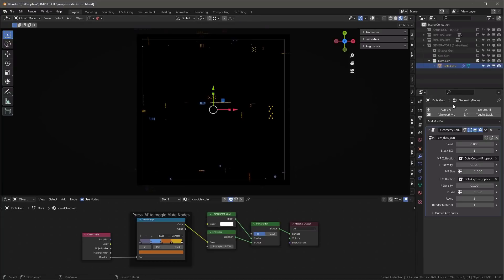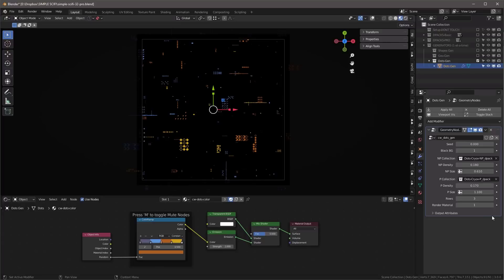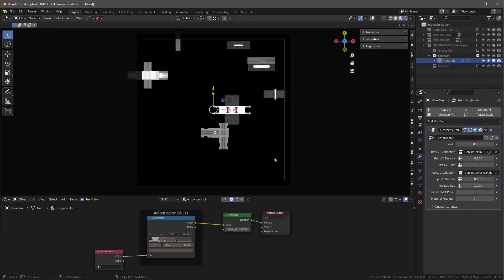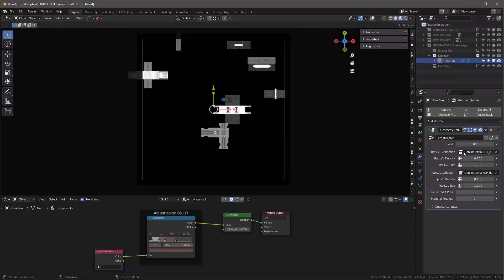That's the Shapes Generator. The Dots Generator is much like it — click in, use the modifier, and it creates the lights you'd see in a city or sci-fi scene. Again, choose proportional or non-proportional collections, adjust density and size. You can render an emissive map or render with actual colors, adjusting those colors in the panel. The really cool one is the Geometry Generator.